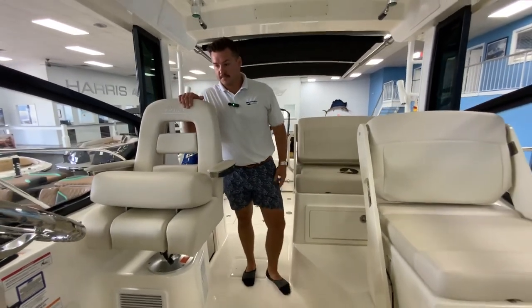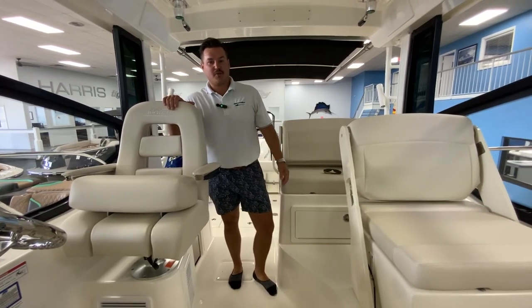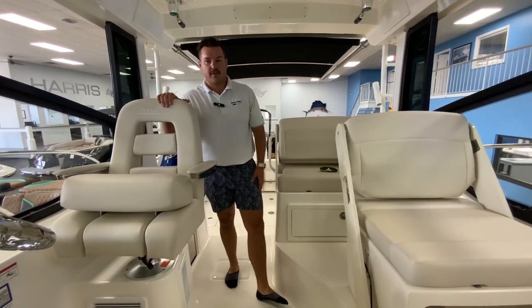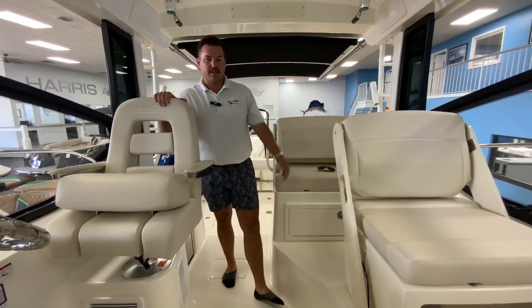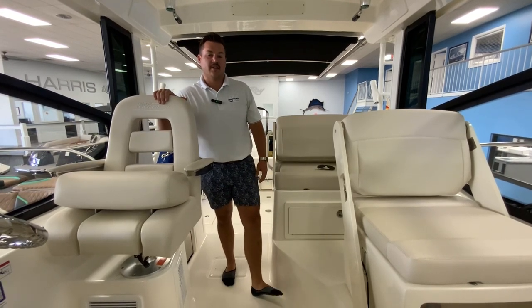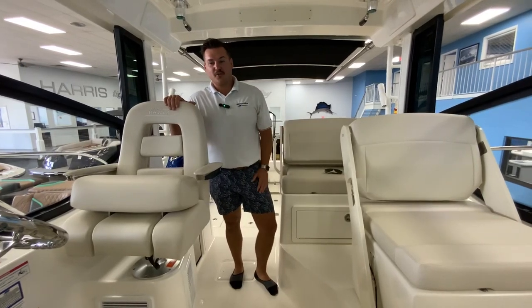So this is the look at the all-new 2023 and available Boston Whaler 325 Conquest. My name is Daniel Frenches here at MarineMax Orlando — I'd be happy to take you out on the water and catch you some fish as well. Give me a call at 407-590-0493.